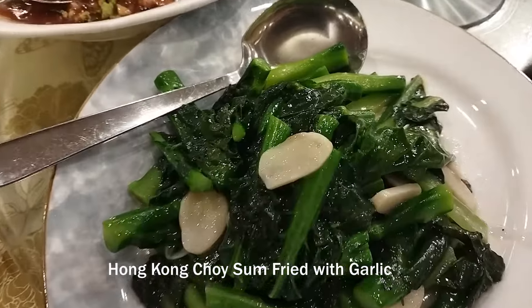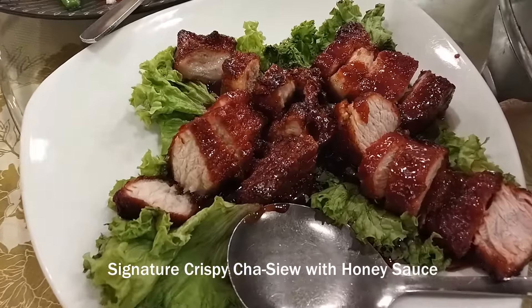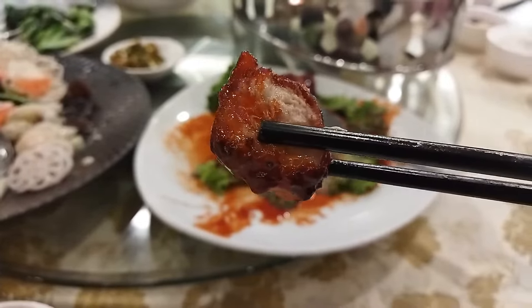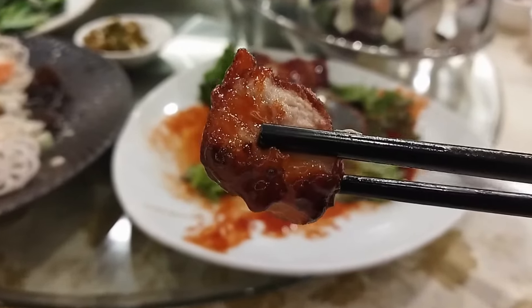Hong Kong choy sum fried with garlic. Signature crispy char siu with honey sauce. Although this is one of their signature dishes, this is not one of my favorites — the meat is rather dry. Come on, give us some fat.